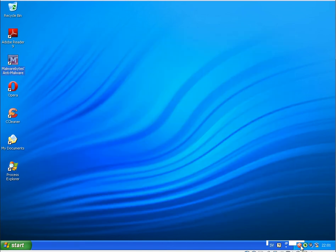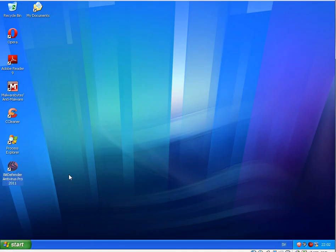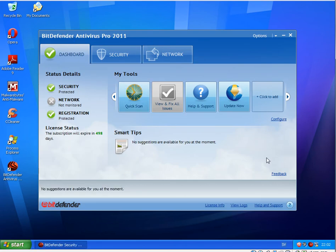Two products tested: ESET NOD32 and Bitdefender 2011 antivirus products. Thank you for watching, bye bye.